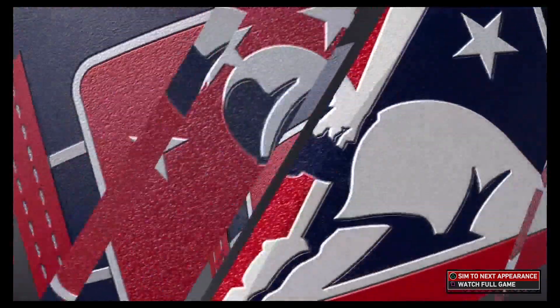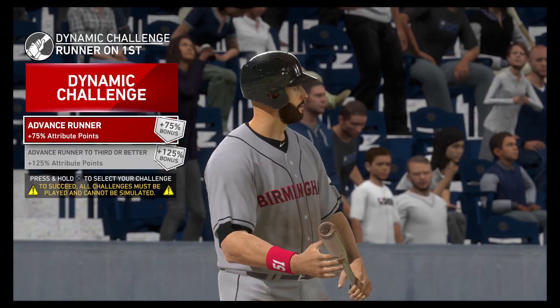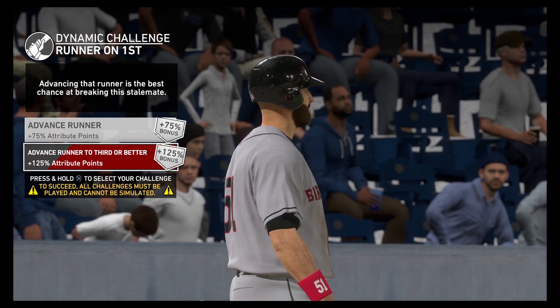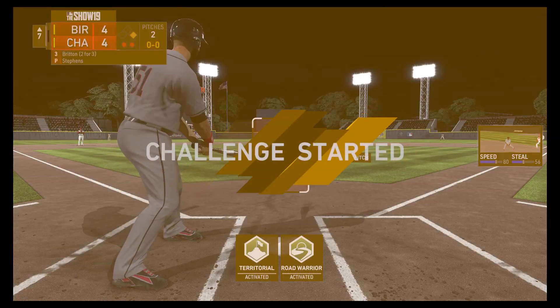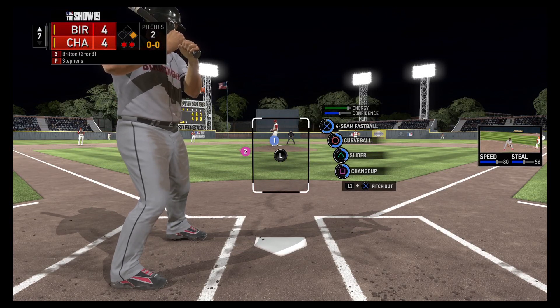If I was the manager I would tell my pitchers to work around him. We've got seven home runs, so two behind him. Stepping in — Nathan Ritten. He singled his last time — he's a runner to third or better. Might as well go hard. Let's look for these easy challenges. Top of the seventh, one on, two dead, 4-4. Four seam, curve, slider, change.